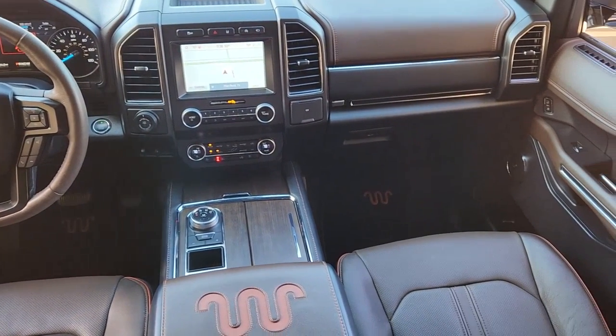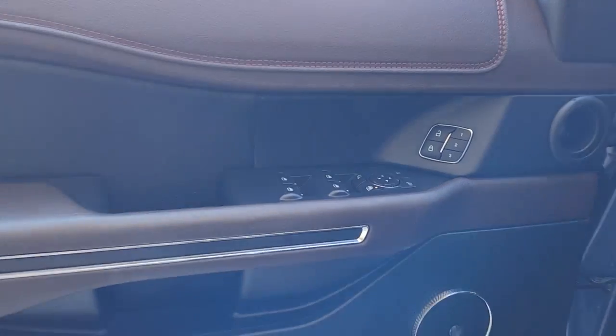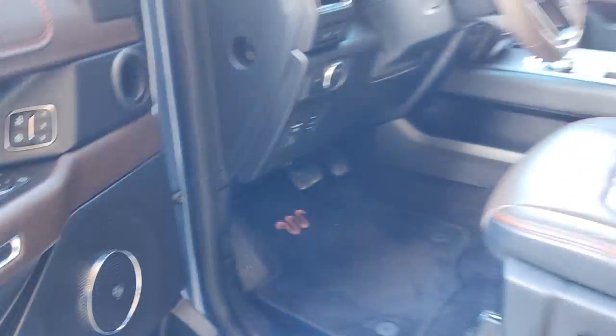Navigation system, sun/moonroof, V6 cylinder engine, fog lamps, satellite radio, backup camera, heated mirrors, third row seat, blind spot monitor, alarm.